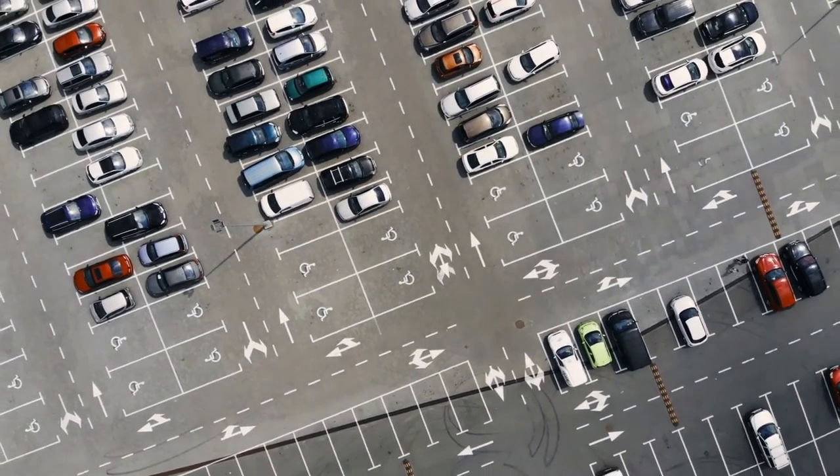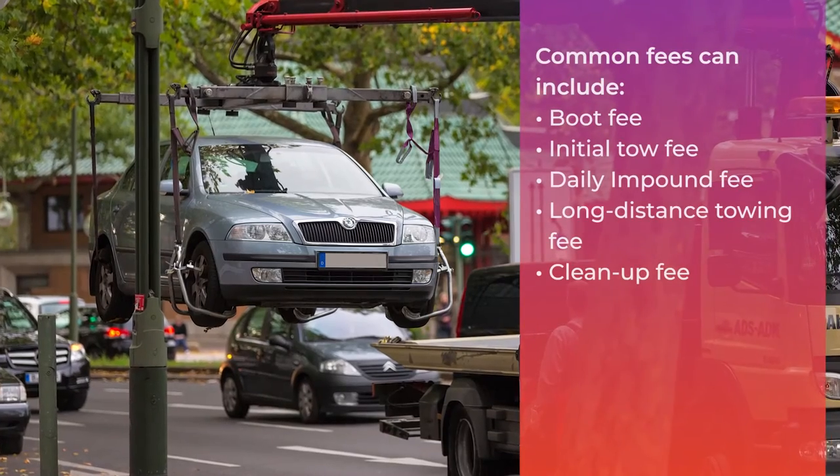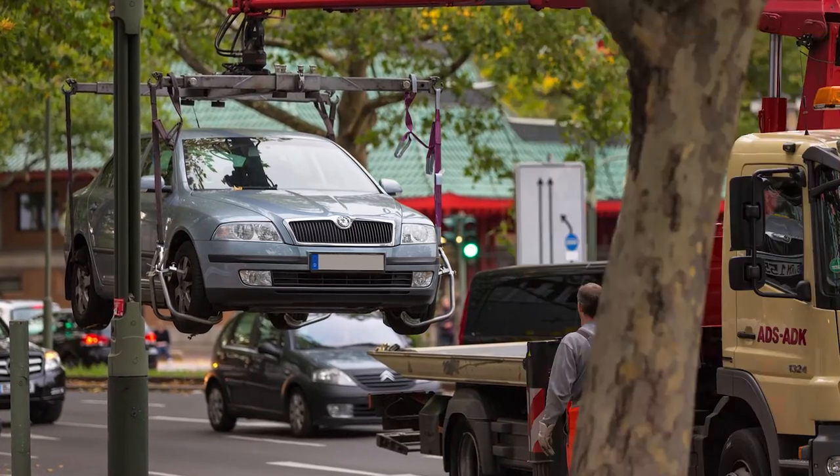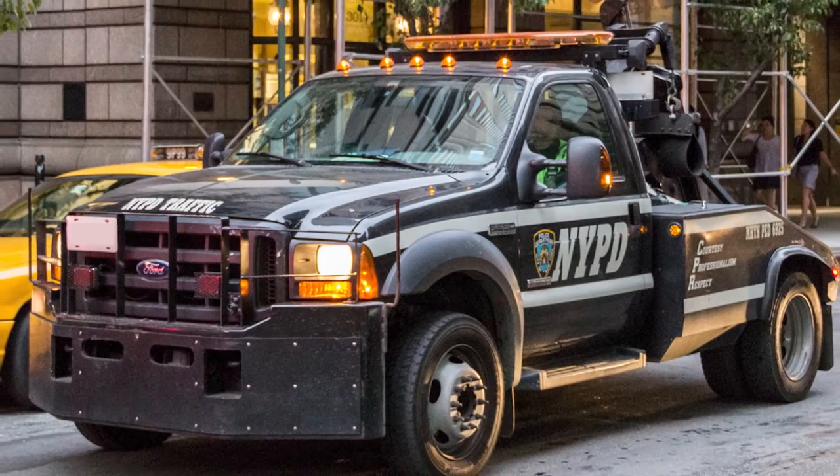This is, of course, in addition to any fines or tickets still owed. Impounding fees vary from place to place, but they typically cost hundreds of dollars. Luckily, there's a way to get your fees reduced or waived altogether.